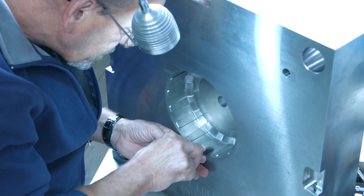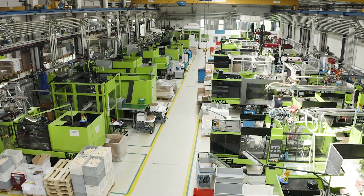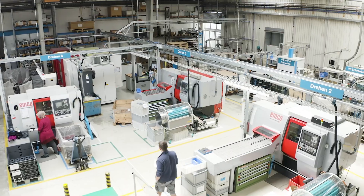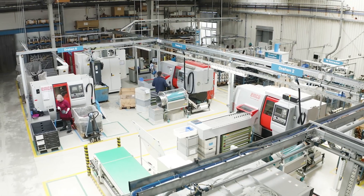With branches in several countries, about 80% of its products are exported. Modern machinery, combined with a high degree of automation and highly trained specialists, are the guarantees of success for the documented quality made in Austria.